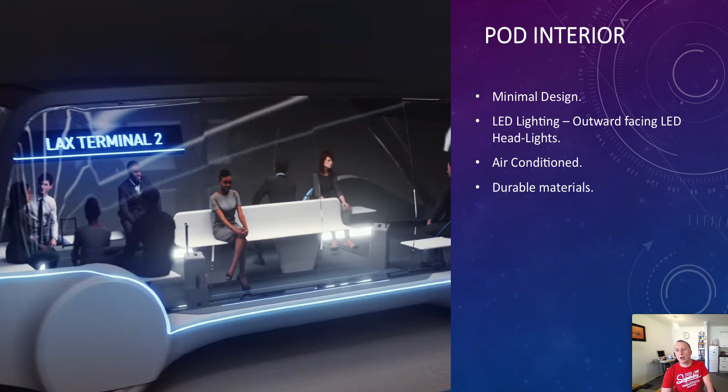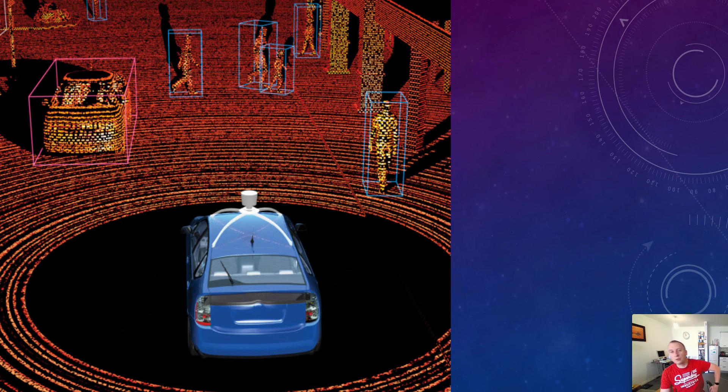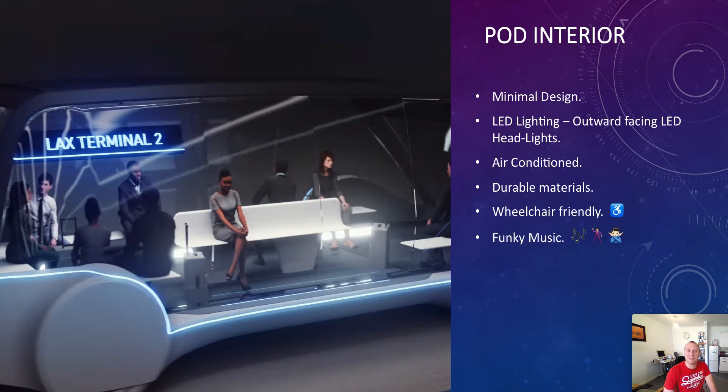It needs to be air-conditioned, obviously. Durable materials are important — we don't know what kind of people could use this system, and if the interior is easily damaged, wear and tear will cost more to maintain, so you want durable seats, fabrics, and flooring. It needs to be wheelchair-friendly — a level threshold where the difference between the platform and the pod is less than one millimeter. And as a fun feature, your friends could go in the pod together and play music via Spotify — turning it into a bit of a mobile disco.